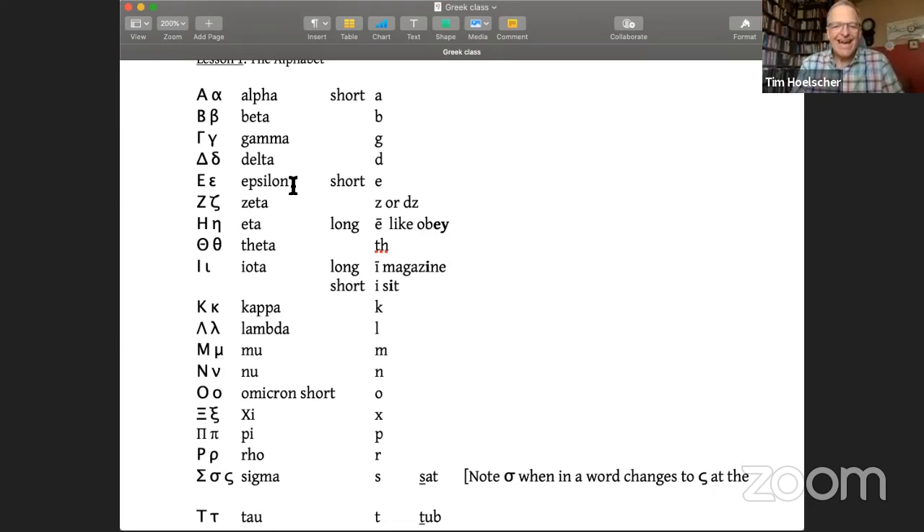Then we come to eta, which looks like an H in its capital form and like an N in lowercase — but this is a vowel. It's like a long E sound, and many grammars describe it as the long E as in 'obey.' Some grammars treat it more like a long E instead of the long A sound. Then theta — which looks like a circle with a line floating in the middle in capital form, connected in the small version — and that's a TH sound, as in 'think.' This is an important letter because it's the first letter of the word theos, meaning God.